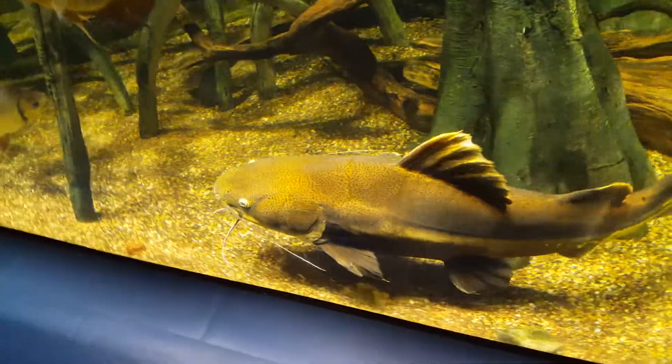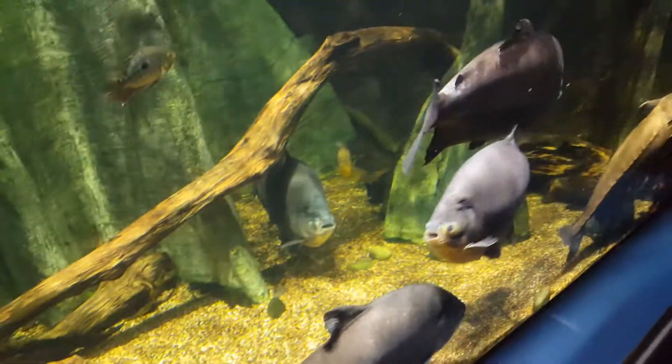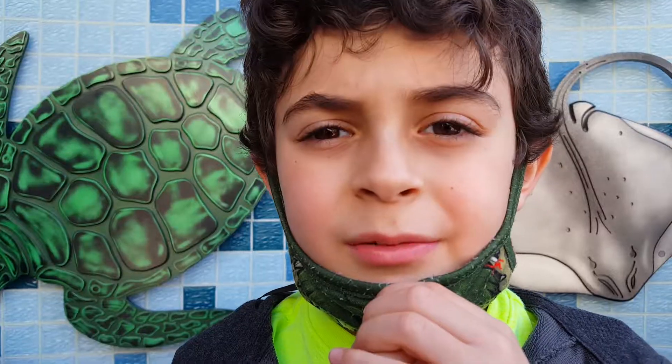Look at these giant catfish. I hope you enjoyed the aquarium as much as I did. The aquarium is amazing, right?